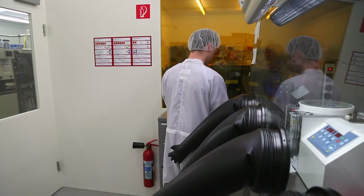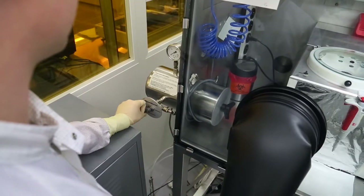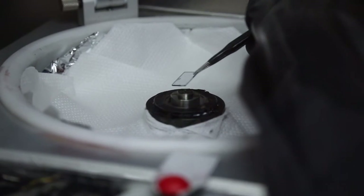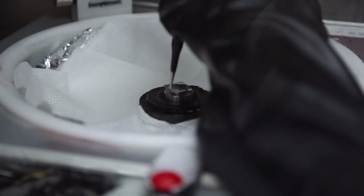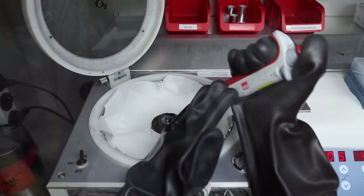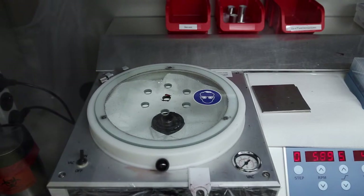The next step is the coating process, performed in another glovebox. The vial and glass plates pass through an airlock and are processed further in a nitrogen atmosphere. Daniel Baru dispenses the organic semiconductor onto the glass plate by means of spin coating. By rotating the plate at high speed, excess fluid is flung off the substrate, and what remains is a thin plastic film.